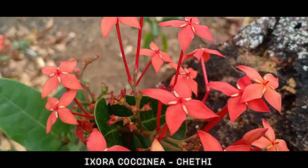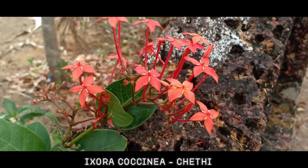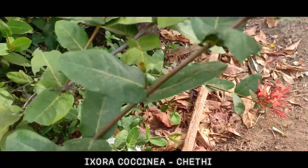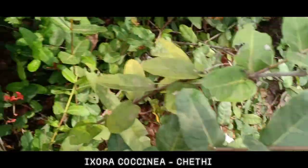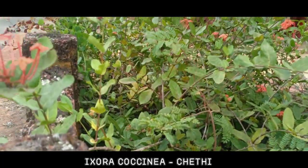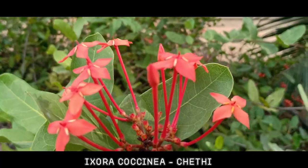Here are the details about Ixora coccinea, also known as jungle geranium, flame of the woods, or jungle flame. It is a species of flowering plant in the family Rubiaceae. It is a common flowering shrub native to southern India, Bangladesh, and Sri Lanka.